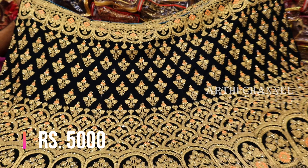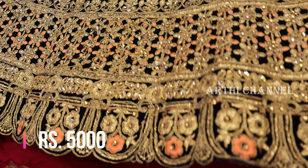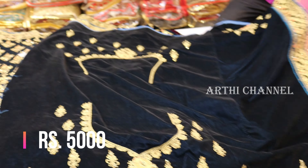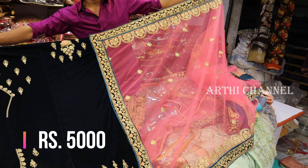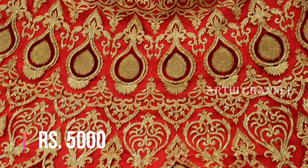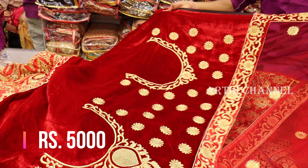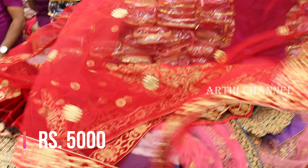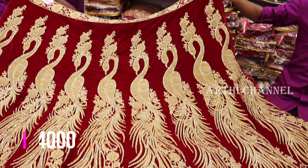In the next collection, it is a heavy zari work with a dark blue combination. There is a thread work finishing. Blouse, front and back design, contrast. The border design has a border finishing. It has a small color variation. In all this blouse, the front and back design has a black blue blend, light color, and bright color. It can be beautiful with a peek-up design.